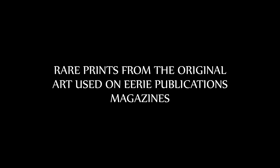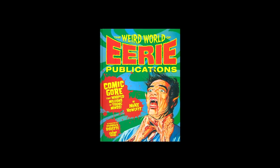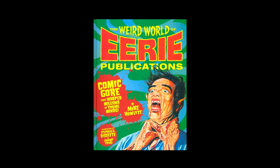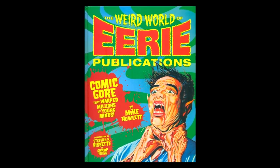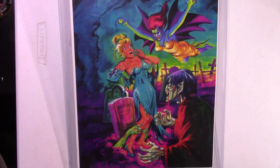The original art used on Erie Publications magazines. Weird World of Erie Publications by Mike Howlett is on sale — the link is in the description. Welcome to the Weird World of Erie Publications.